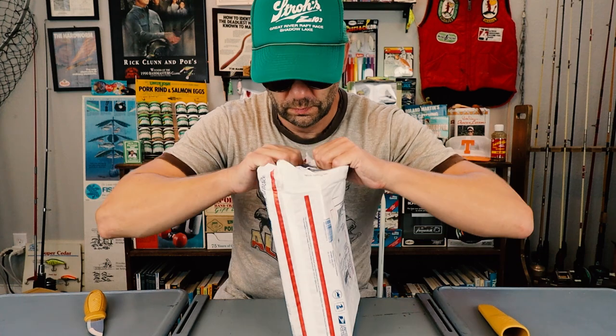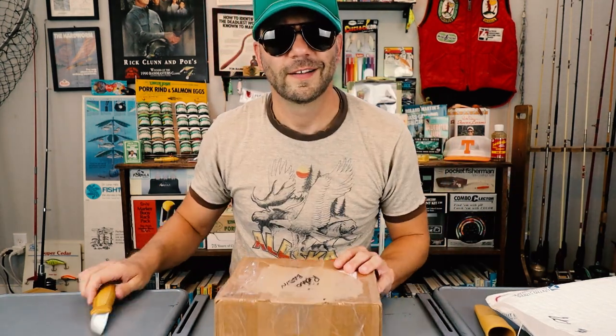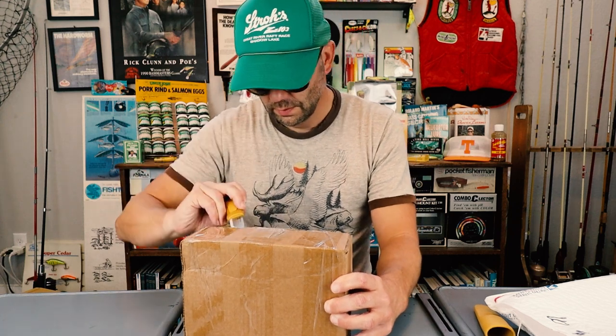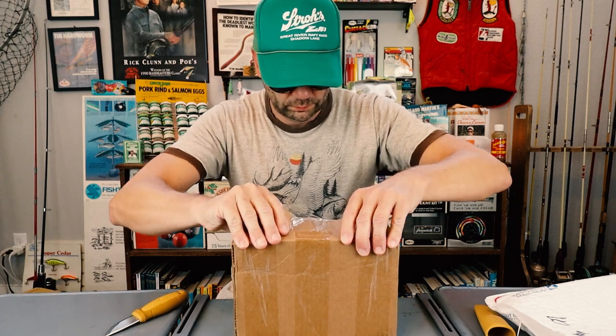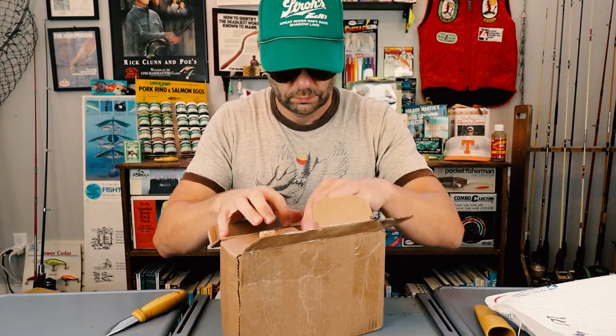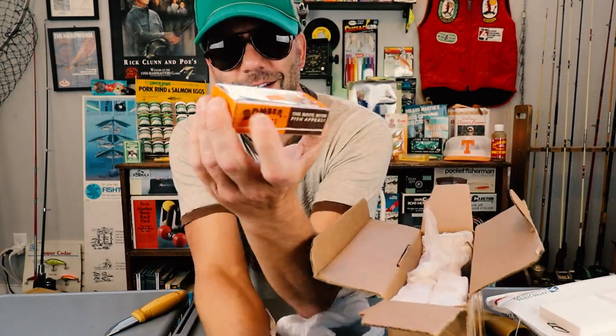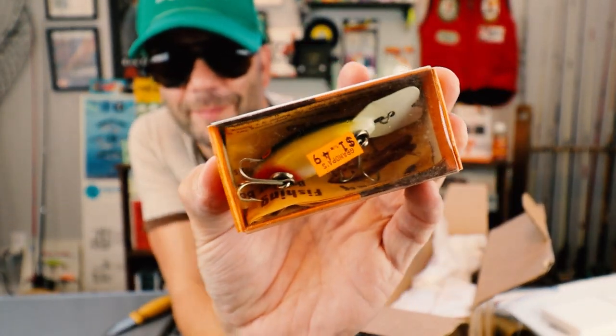Some of the best crankbaits around come from the great state of Texas, and I think somewhere in my little retro mailbox I've got some very cool old school Texas cranks. Oh wow — so this is a haul that I picked up. All of these are classic, boxed and unfished Bomber crankbaits.